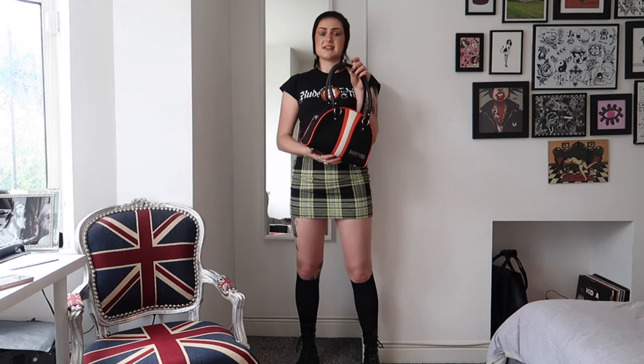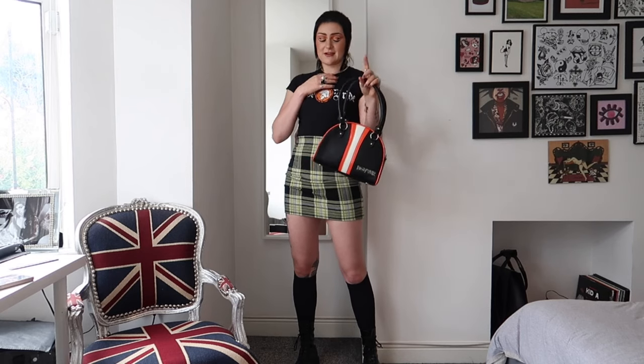You can get a discount on Boba Brand bags with the code 'goaskellis' — I'll leave it in the description. I massively recommend this brand; I've got four of their bags now, which is a bit crazy.